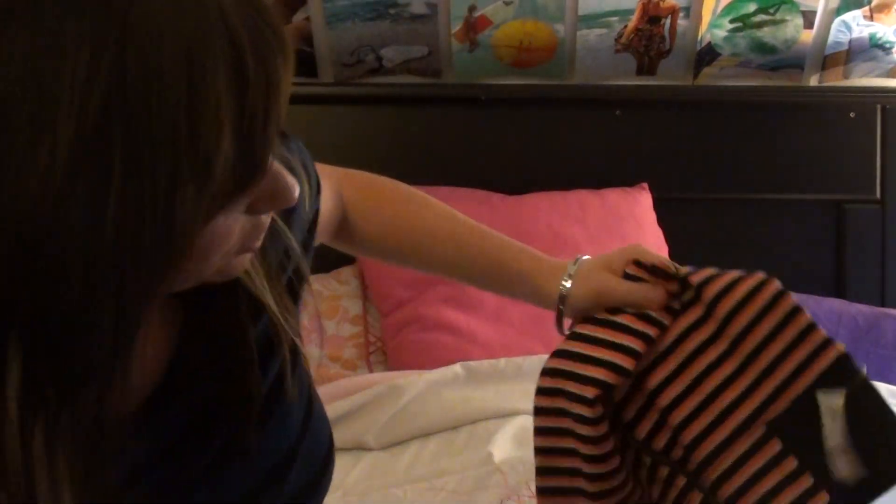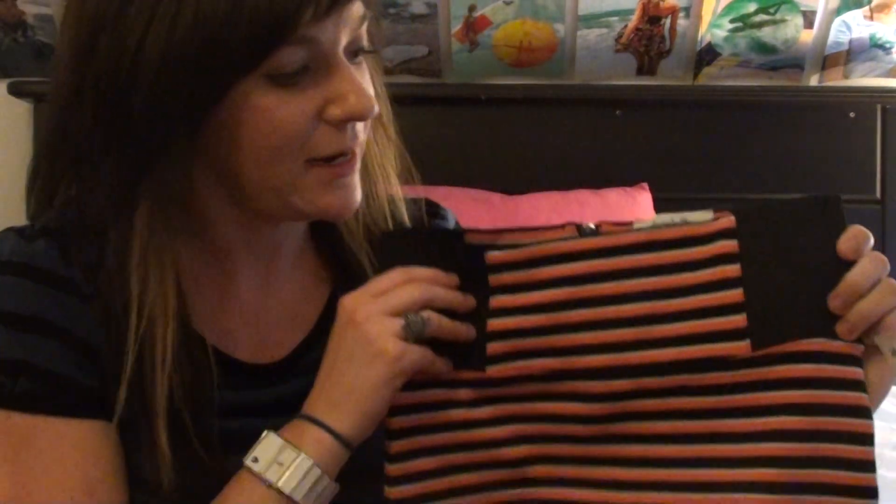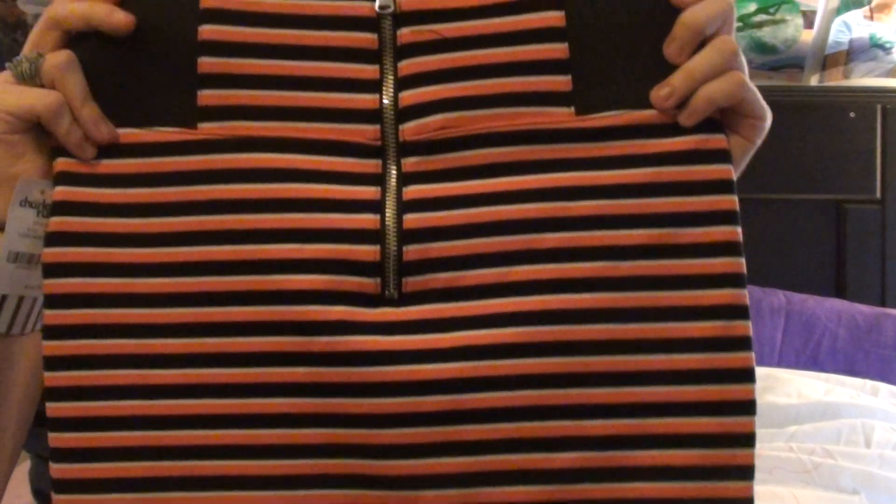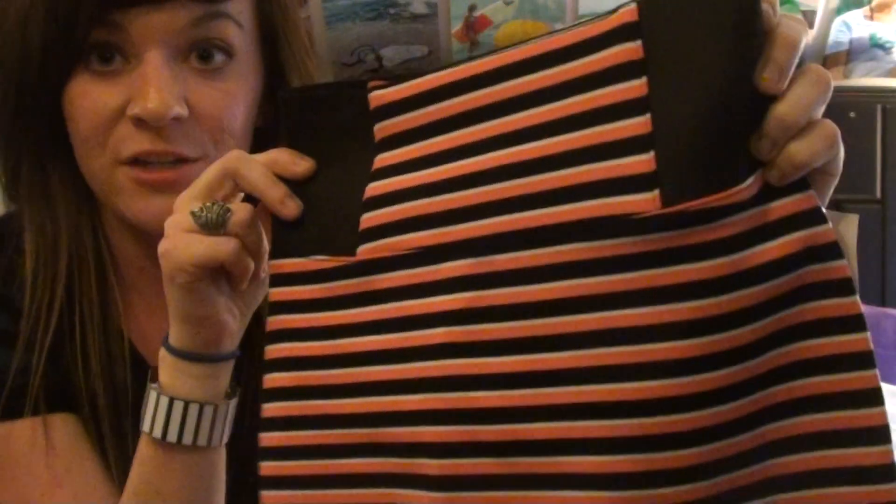I went to Charlotte Roos and I got this really sweet skirt — like a high-waisted skirt. It's got a golden zipper on the back, and this was $16.99. I love this skirt; it's like that peach, white, and black.